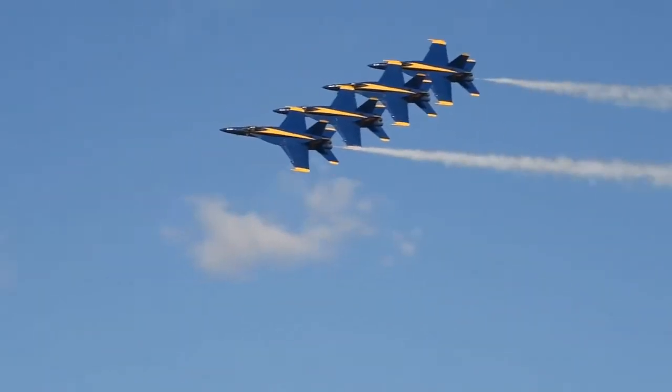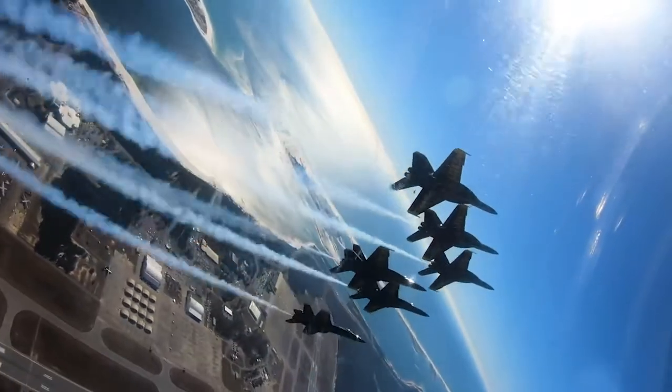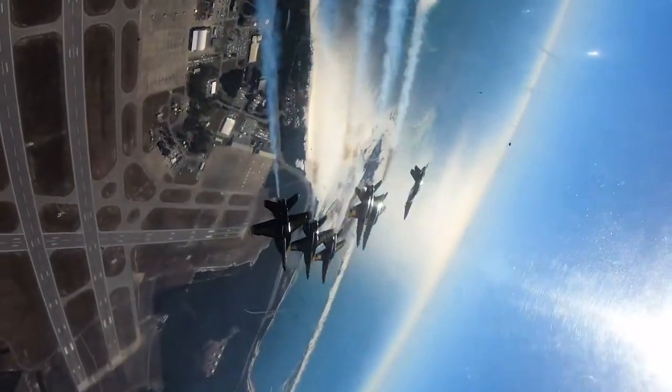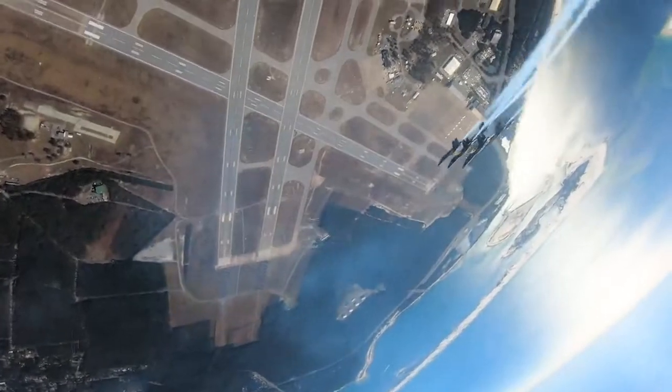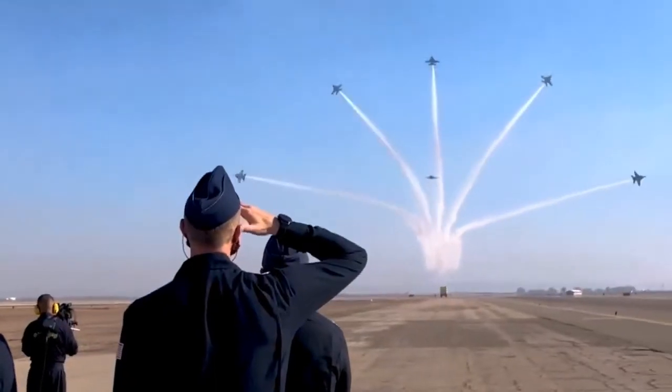The F-18 Super Hornet from wingtip to wingtip is 44 feet, and it's 16 feet in height. The engines produce about 22,000 pounds of thrust per engine, which will allow the aircraft to reach speeds as high as Mach 1.8, which is about 1,200 miles an hour.